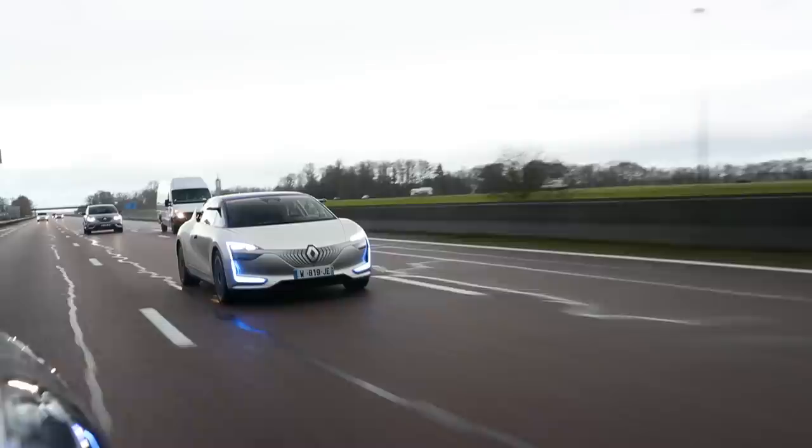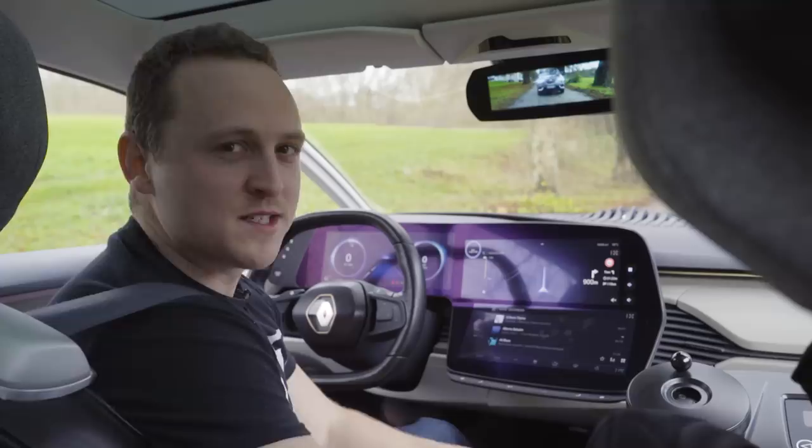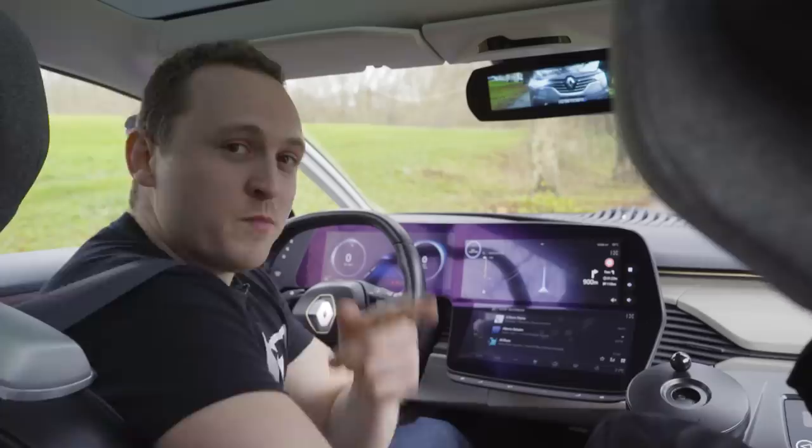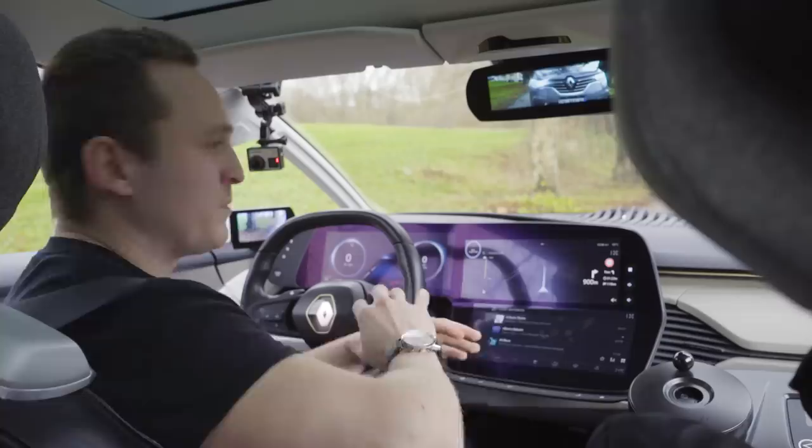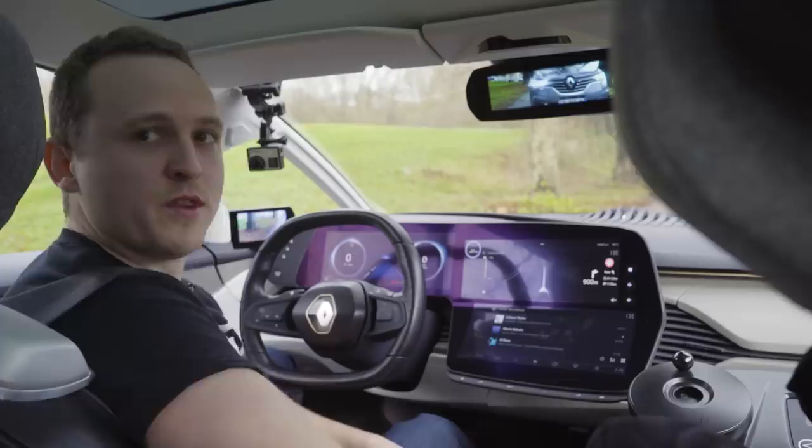So let's get straight into this. You may remember about two years ago I drove a Tesla Model S in autopilot mode on the UK motorway at 70mph. The important thing to remember is that the Tesla Model S is Level 2 autonomy. This car, the Renault Symbios, is Level 4. You can effectively completely switch off, and the car will tell you how many kilometres you can do that for. If for any reason you need to take over, it will prompt you, and if you don't, the car will pull over in a safe place.